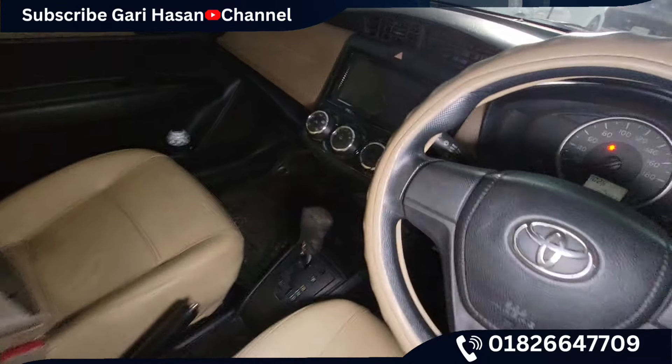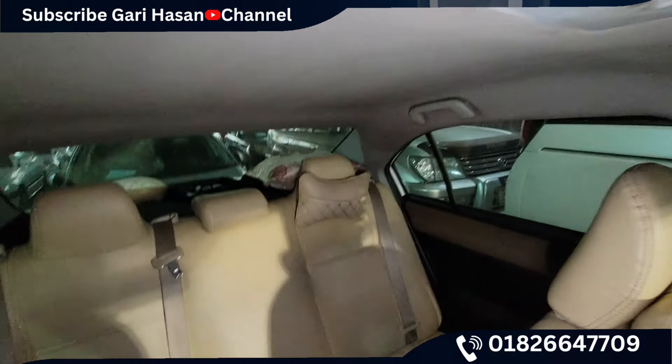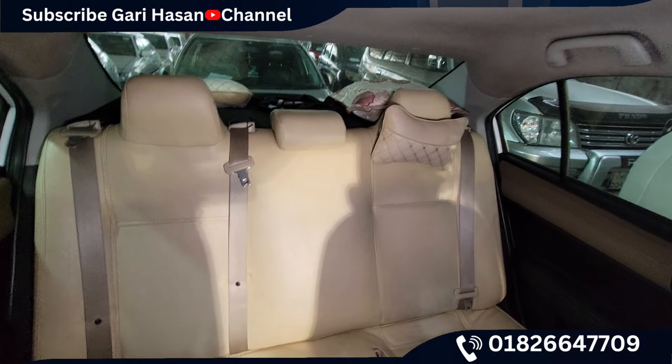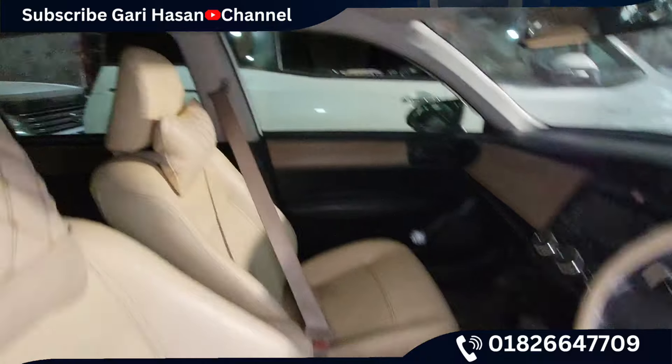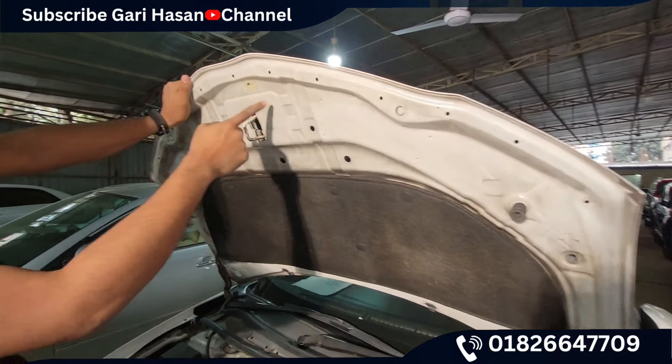The dashboard looks like a new condition, the seat blue, the ceiling condition is very good, you can see the seat below the seat. As you can see, the engine condition is very fresh.